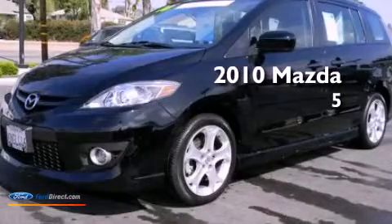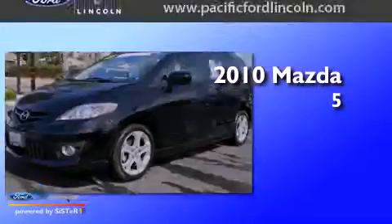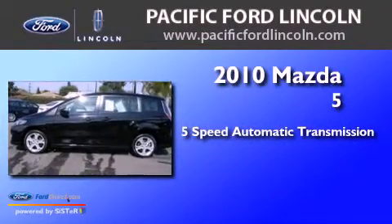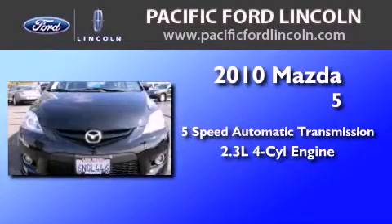This is a 2010 Mazda 5. This minivan has a 5-speed automatic transmission and an inline four-cylinder engine.